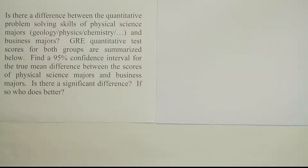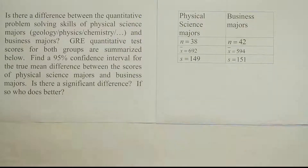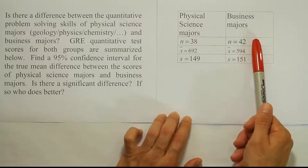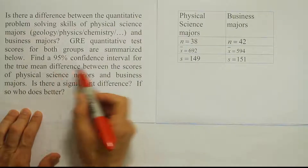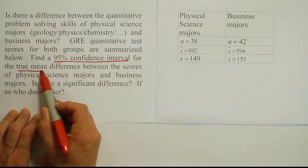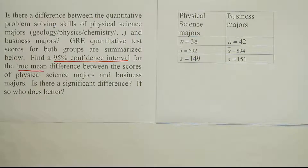Who does better? What we want to do is look at the difference between these two majors. We have the data provided to us in the problem. We know it's a confidence interval and we're looking for the difference between the true mean of the two populations.